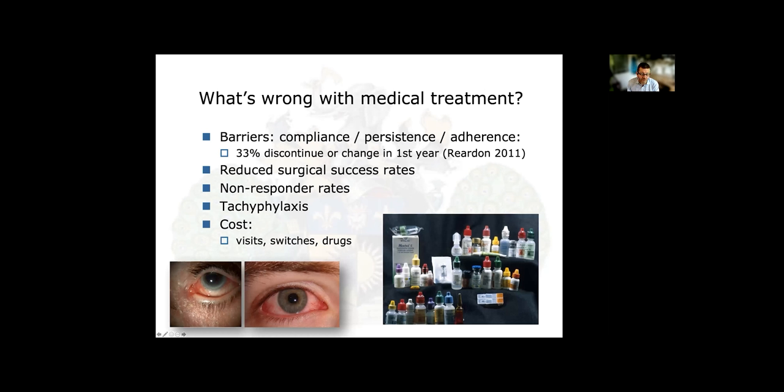What's wrong with medical treatment? Primarily, the compliance, persistence, and adherence problem. Some studies show 33% of patients discontinue their drops in the first year. Even if they do take them, 10% don't respond at all to various medications — both beta blockers and prostaglandins — and the effects can wear off through so-called tachyphylaxis. Furthermore, many drops lead to reduced surgical success rates later in life, so if you ultimately need trabeculectomy you may have a lower success rate. They also cost — not just the drugs, but the number of visits and medication switches.